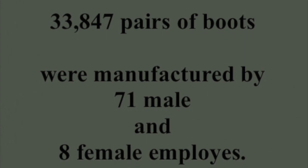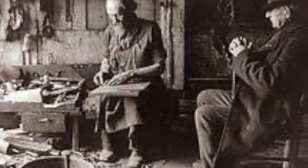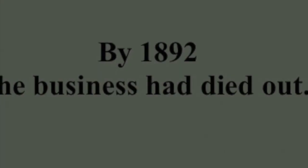Ten years later, the number of pairs of boots had risen to 33,847, but employees had dropped to 71 males and 18 females. By 1892, the business had died out.